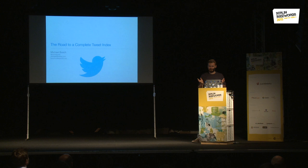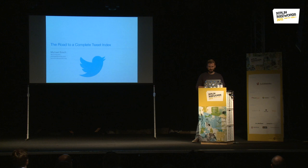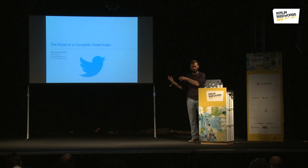Today I want to talk about — maybe you've seen it — last year we launched a complete tweet index. It's basically a search index on Lucene that contains every tweet ever published. I started in 2010, and the first thing I did was take the existing search infrastructure and move it from a MySQL implementation to a modified version of Lucene.